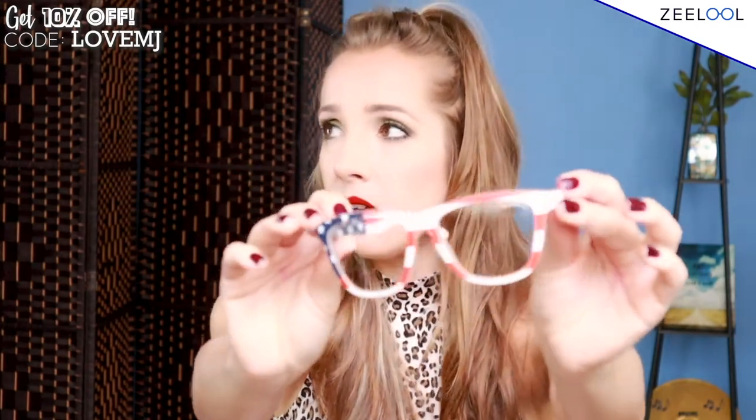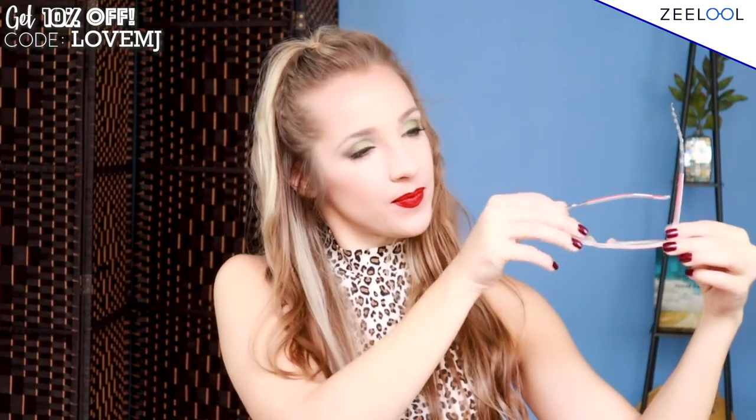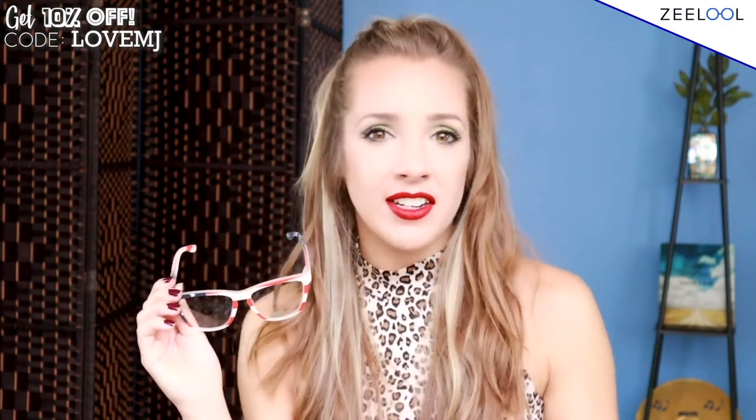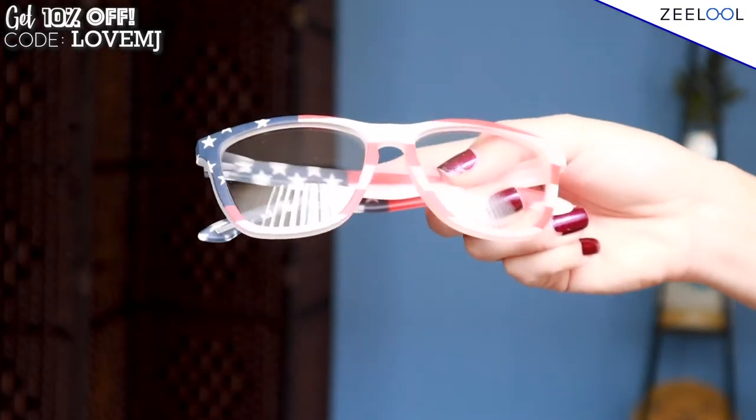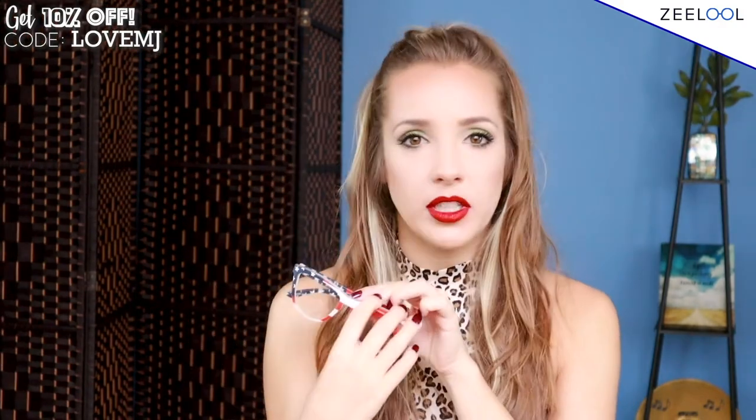God bless America — I am extremely patriotic. These are the Dire Square USA Flag glasses. I love these because they have stars, stripes, then more stars and stripes, and they have a fun matte finish. A lot of the other glasses I've gotten have had a shinier finish, so this is new for me. I cannot wait to wear these for Memorial Day, Fourth of July, Labor Day, or any day I feel like being a proud American. Thank you Zlul for making me feel extra patriotic. I don't feel like these are fragile at all — which is really great.